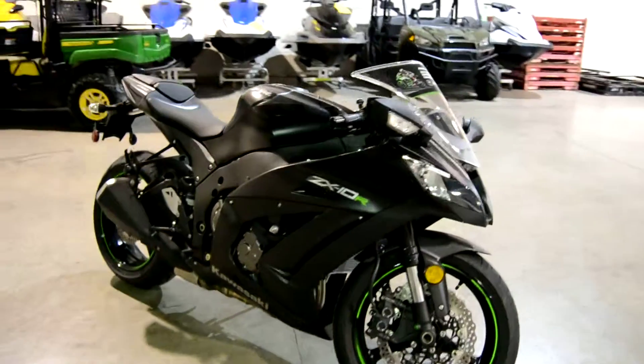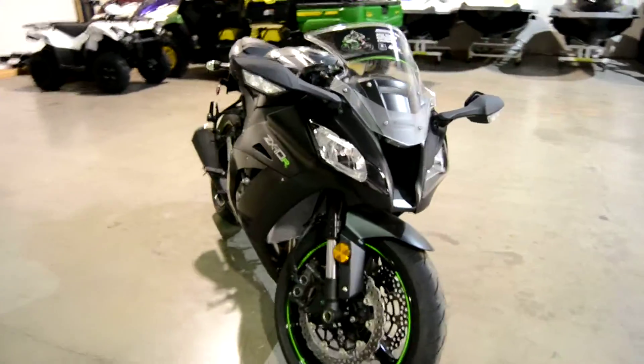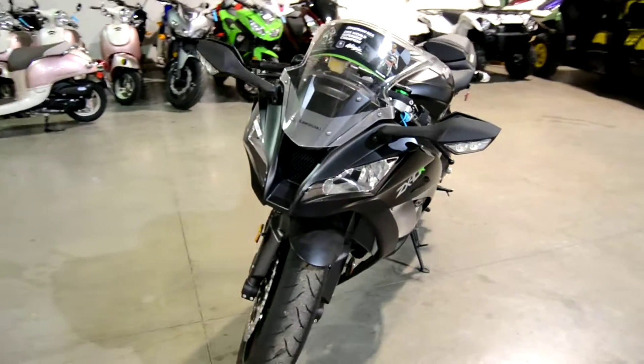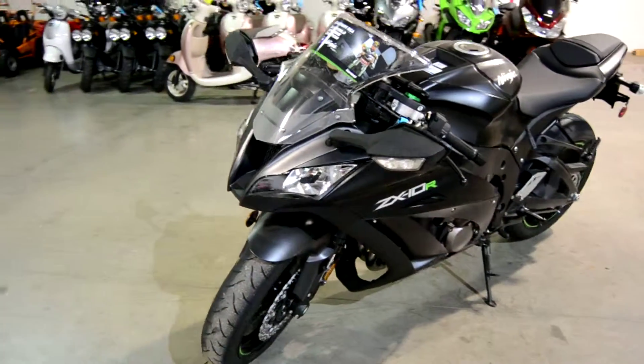Very technology advanced, catching up with the BMWs and the Ducatis, an all around motorcycle as you can see, a beautiful black flat color. Come get one today, Freedom Power Sports of Fort Worth.